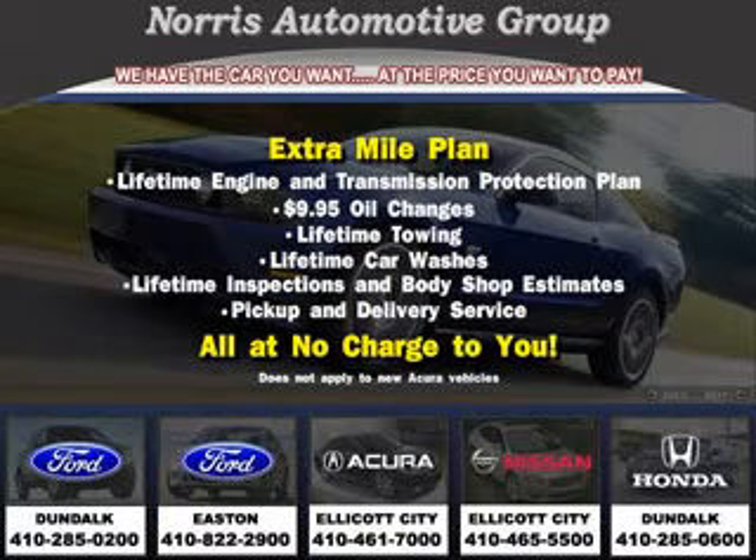Thanks for considering Norris Acura Nissan West for your next vehicle purchase. Here's an example of one of our fine pre-owned vehicles.